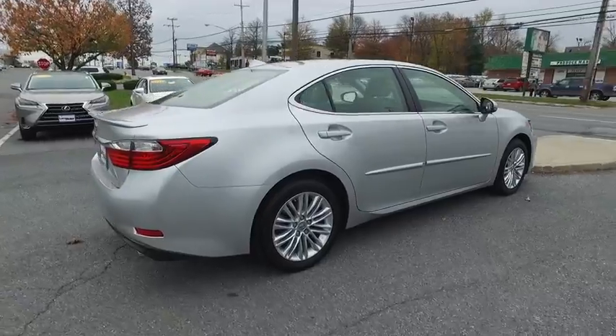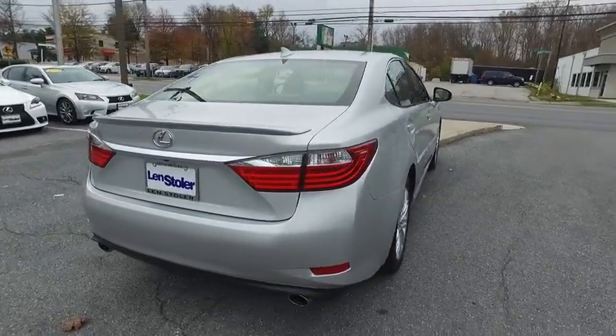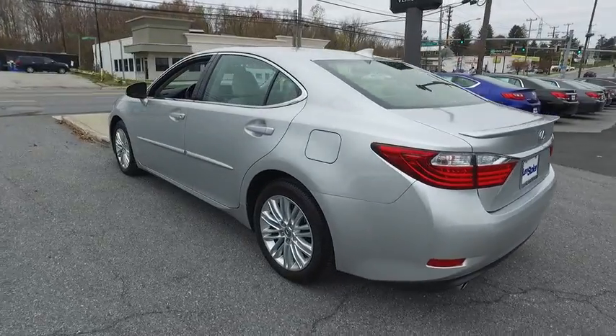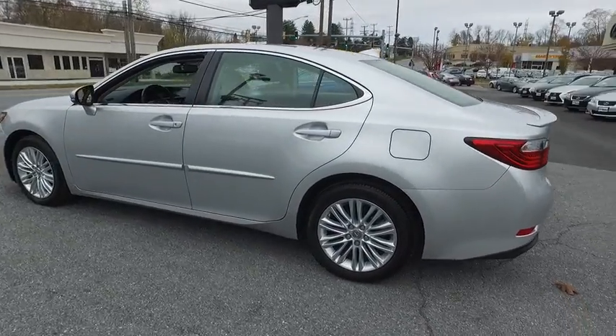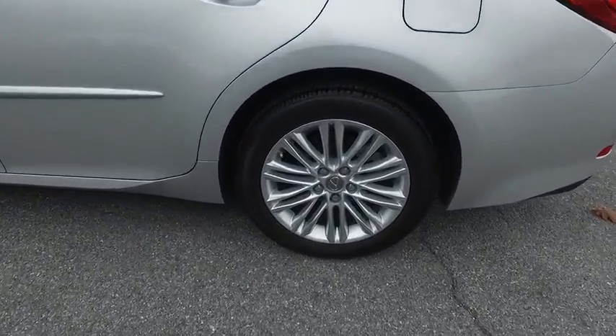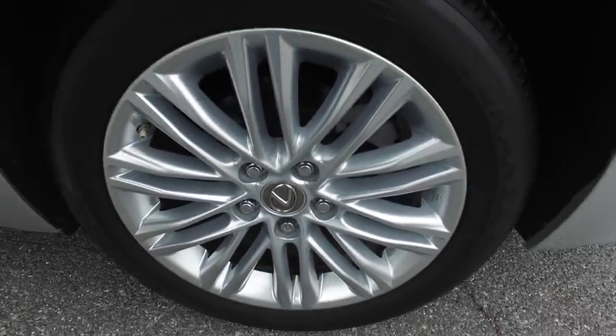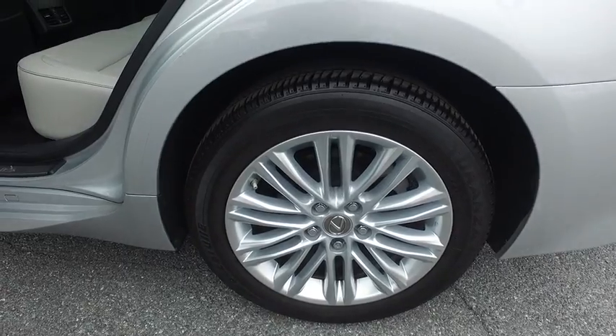A 3.5 liter V6 engine propels the ES from 0 to 60 miles per hour in 6.8 seconds, and the countless standard interior features transport you to a new level of luxury and convenience. This vehicle has less than 7,000 miles. Here are some of this vehicle's great options.